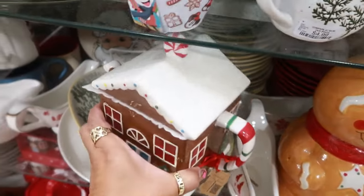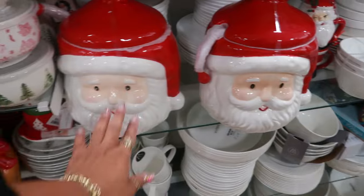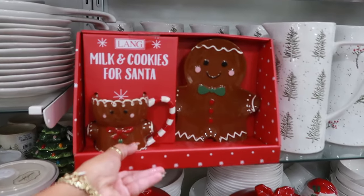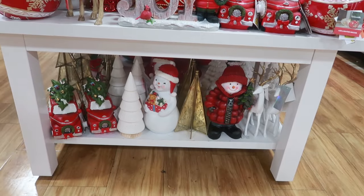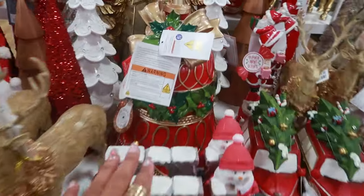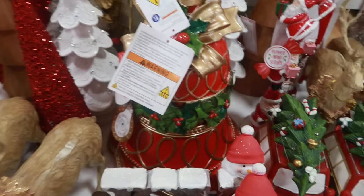A little teapot — $15. You have this canister — I'm not gonna pick it up to see how much. Oh, I like the hot cocoa — six dollars! Snowmen down there, some trees. This giant bell — Martha Stewart. I'm not sure where the price tag is on it though.